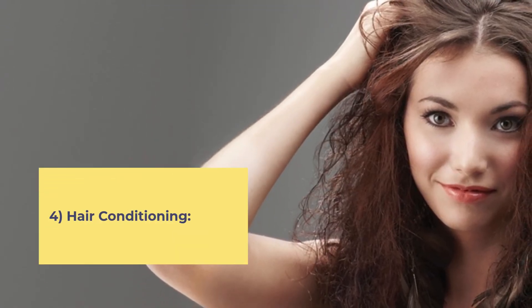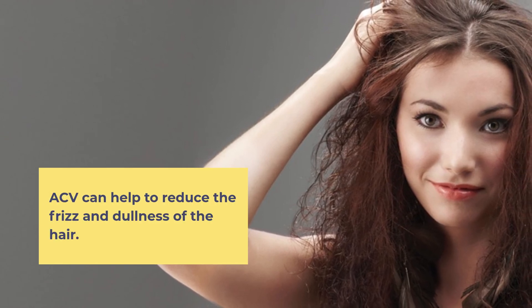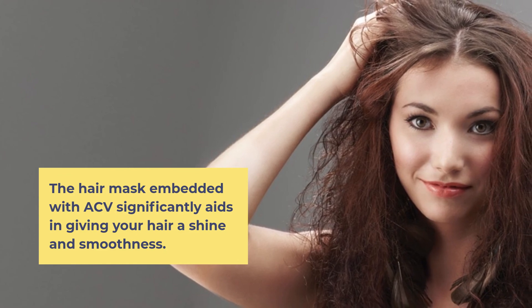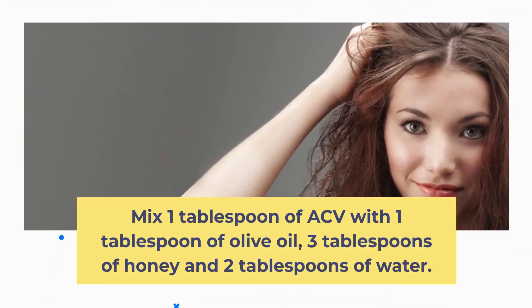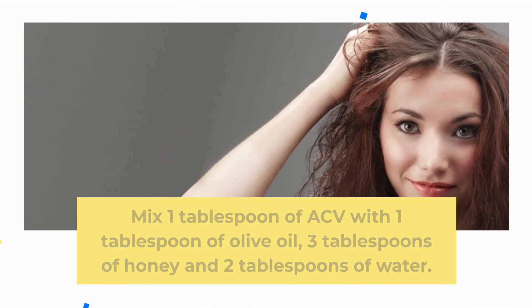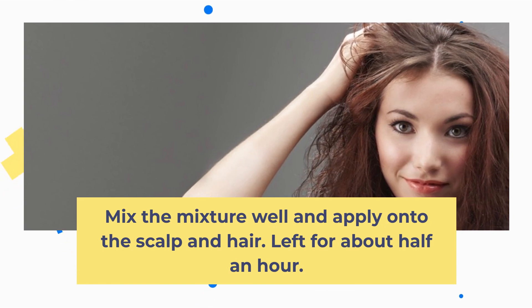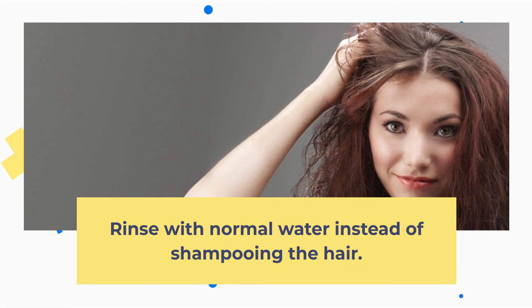4. Hair Conditioning. ACV can help to reduce frizz and dullness of the hair. A hair mask with ACV significantly aids in giving your hair shine and smoothness. Mix 1 tablespoon of ACV with 1 tablespoon of olive oil, 3 tablespoons of honey, and 2 tablespoons of water. Apply onto the scalp and hair, leave for about half an hour, and rinse with normal water instead of shampooing.